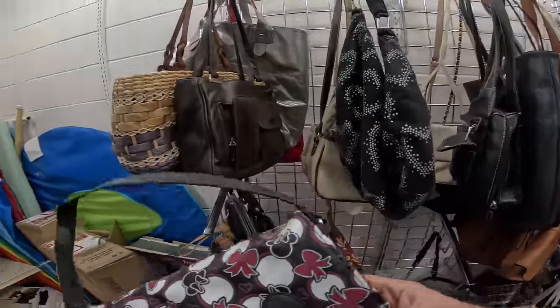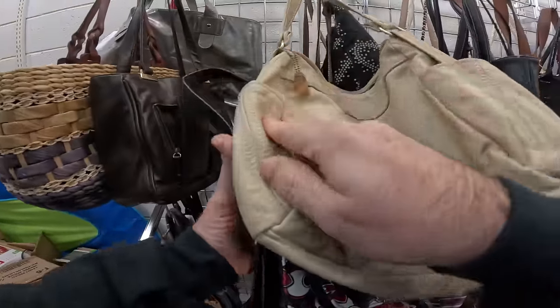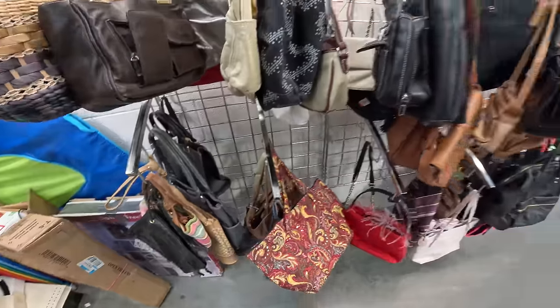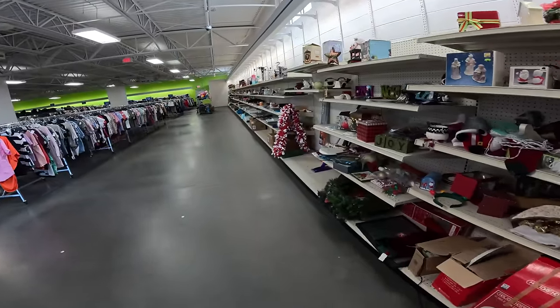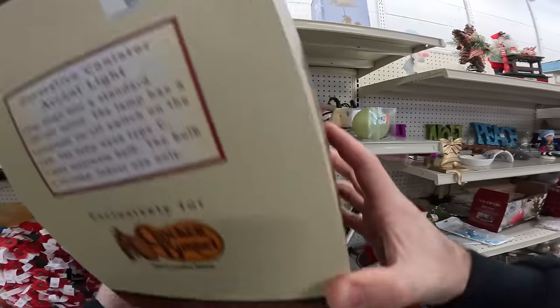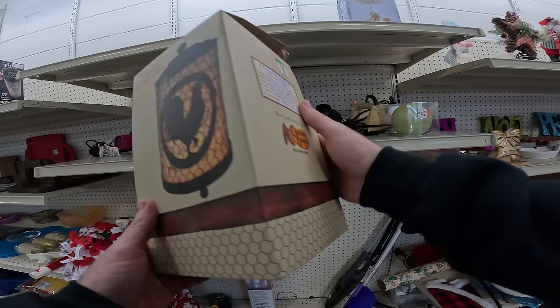We did not start with a cart because we are team no cart. Already found something — at first I thought it was a big Beer Bradley but it's a fake; I can tell by the touch. Nine dollars for a decoration canister — that's probably not worth it.